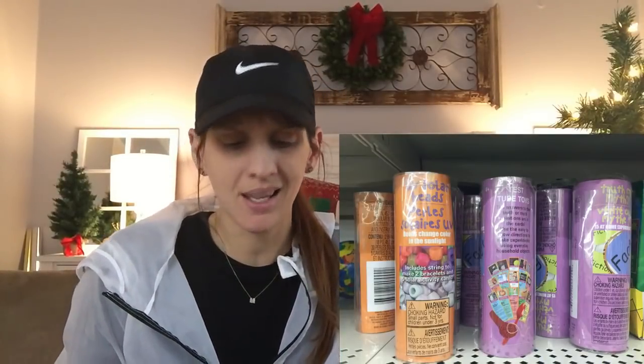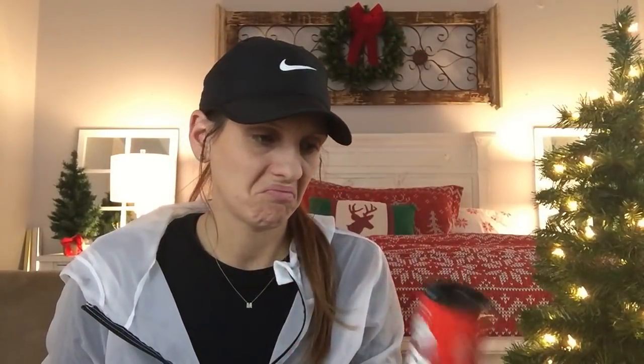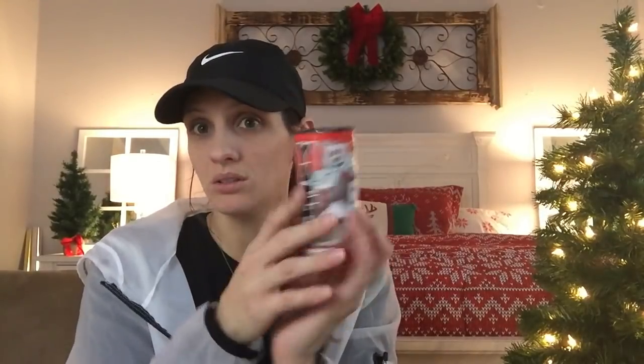I saw this game and so many other fun compact games that I was obsessed with. I'm just buying what I know we'll use and this dice game spoke to me the most. It kind of looks like Yahtzee — you get five dice and instructions in a cute little package. There were other games to choose from too, so you could honestly go to Dollar Tree and get everything for stocking stuffers right there.